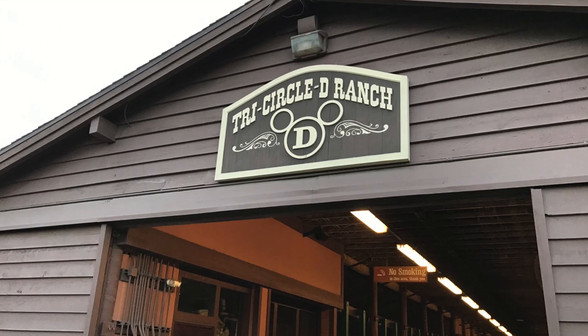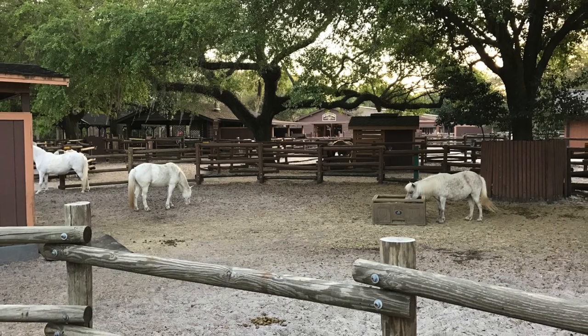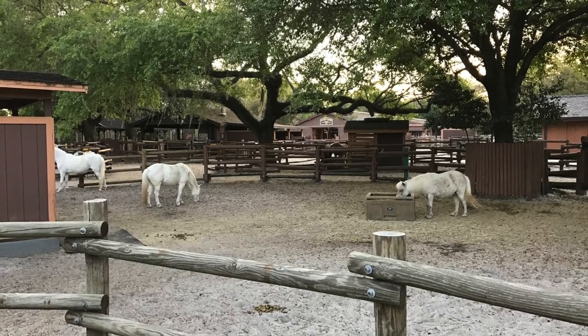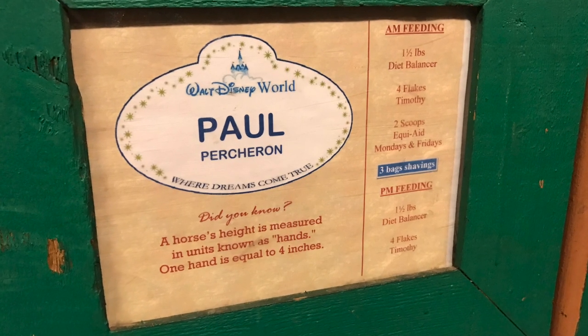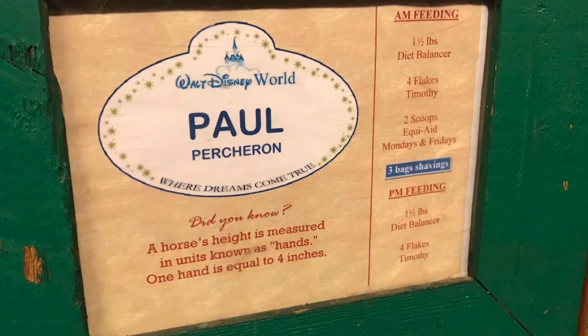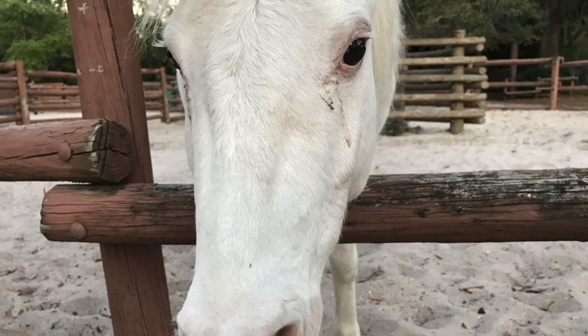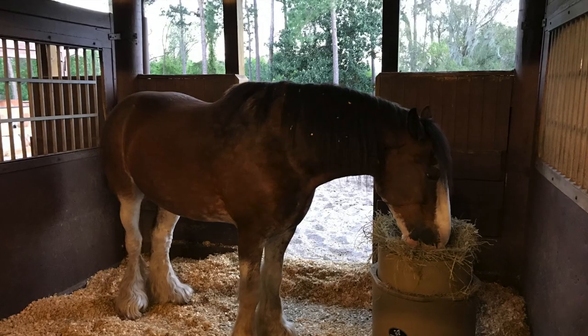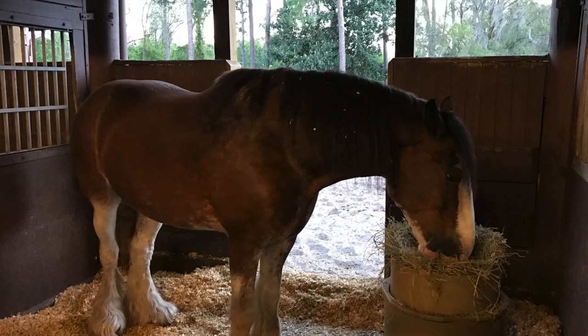Visiting Fort Wilderness is something that everyone should add to their Walt Disney World vacation at least once. Of course you don't have to visit it every time, but if you're going over for a Hoop-dee-doo Review or to visit the wonderful Trails End, make sure you spend a few minutes looking at the Tri Circle D Ranch and all the animals. You'll be amazed at how big the Percherons actually are. I really enjoyed my visit and I know I'll be back again.